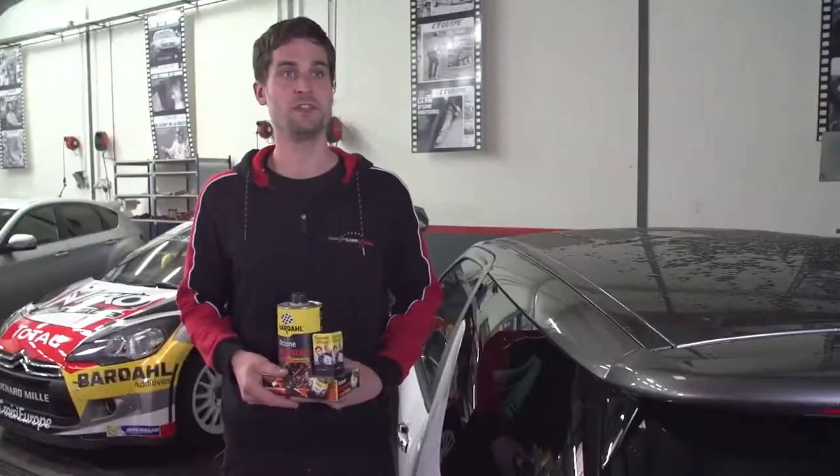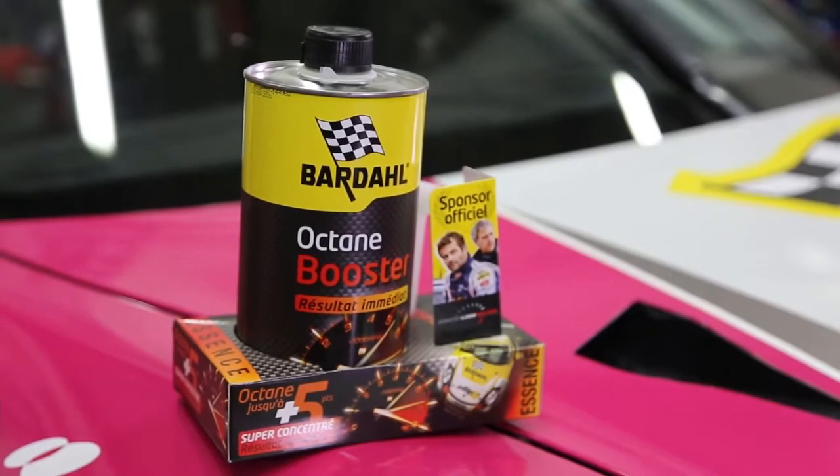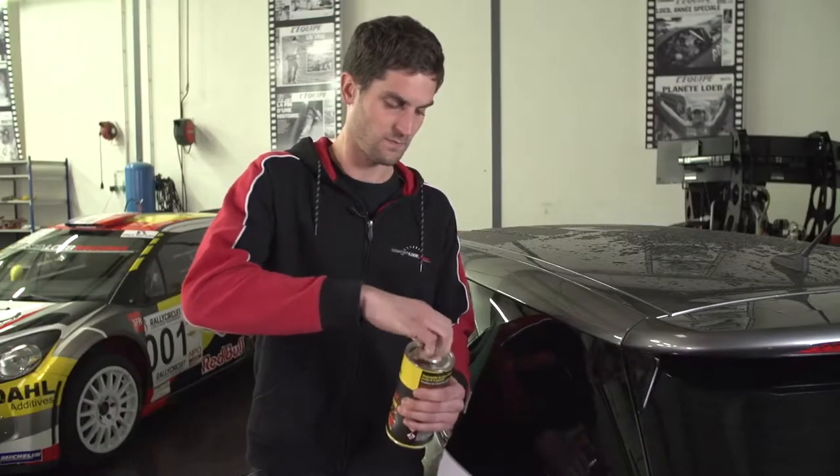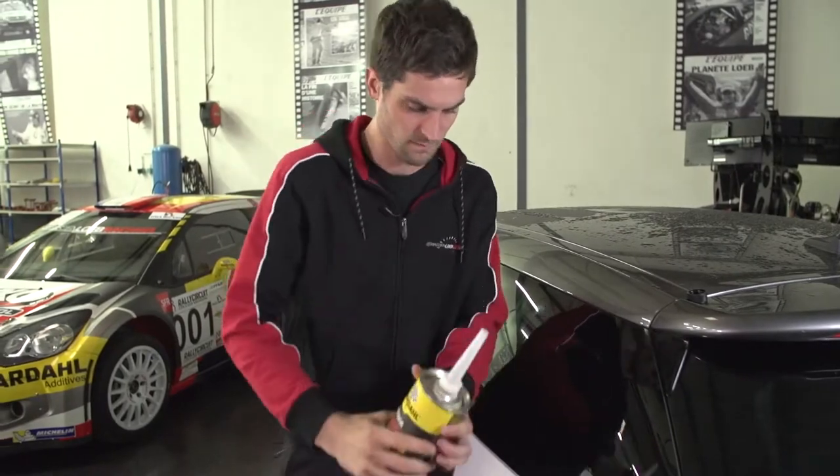In order to improve the engine performance at acceleration, the use of the Octane Booster new formula acts immediately. It improved the engine efficiency by increasing the octane rates by five points.